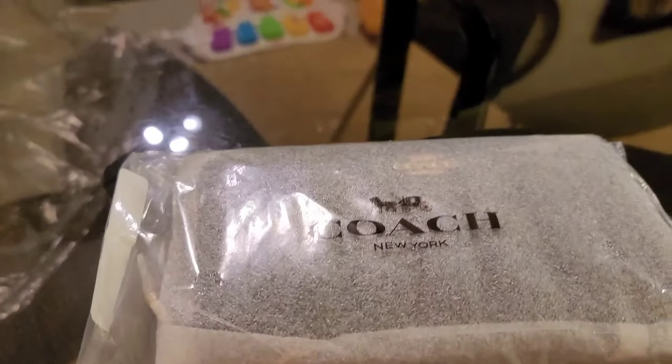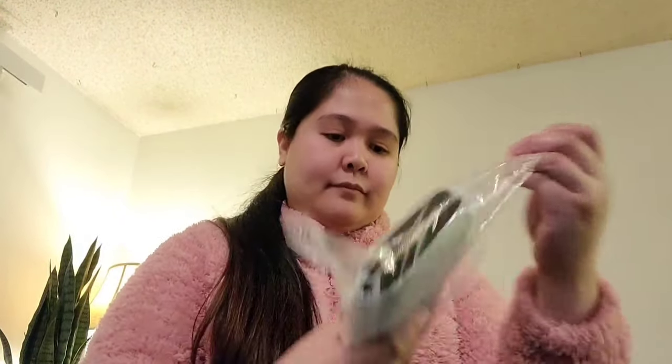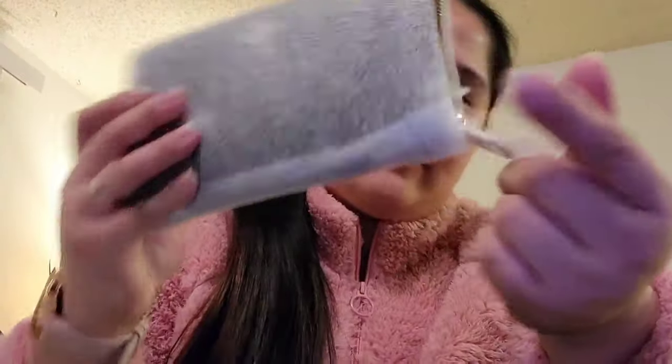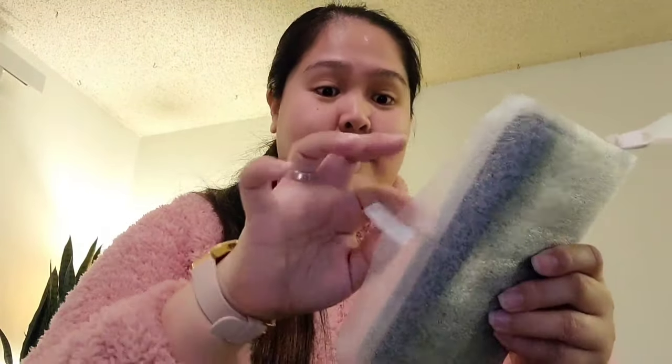Ang next is itong wallet naman, so open natin. So yan mga guys ang itsura. So buksan natin siya okay. So cute nya guys — so yan. Ganda din ng ano nya. In-mark ano yung nila, the way na pag-pack nila, diba?